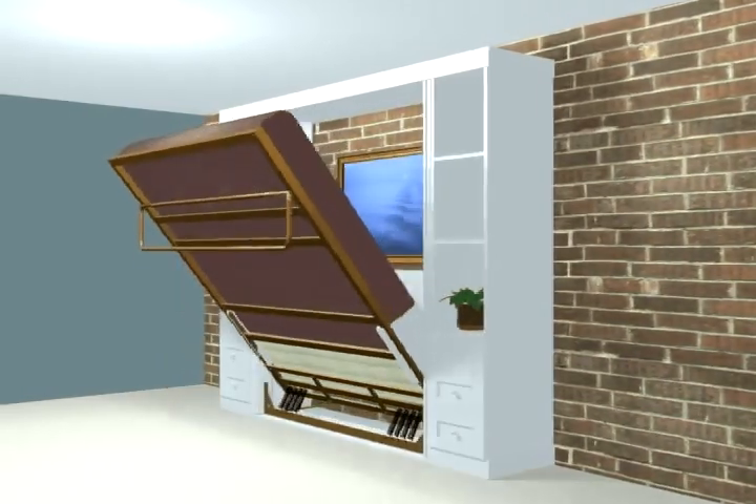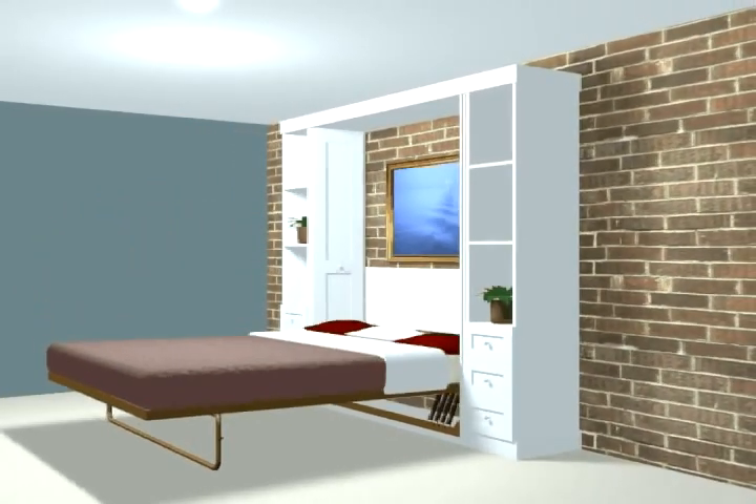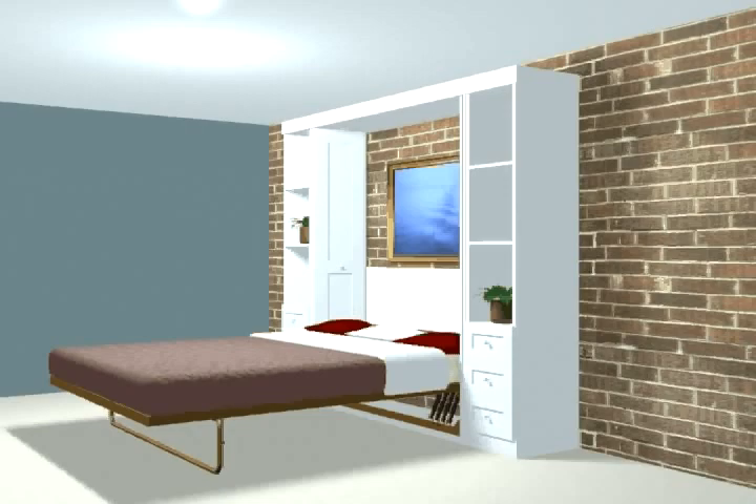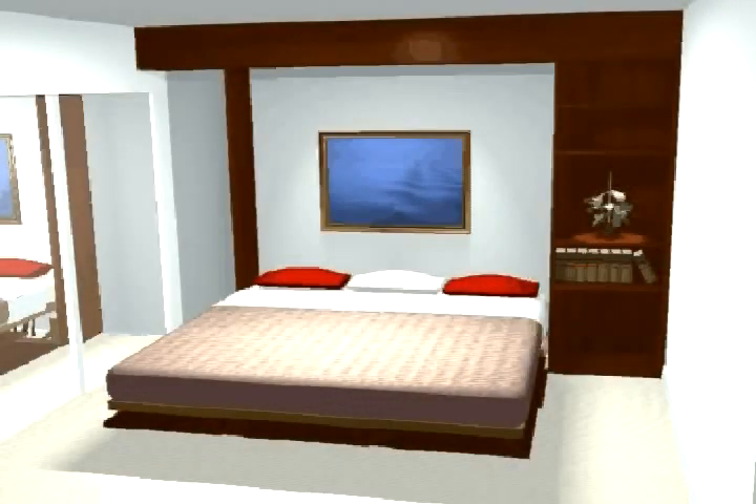The obvious advantages of a fold-away bed have everything to do with space — a high-quality bed for occasional guests and, more importantly, a dramatic improvement in available space in a small apartment or condominium. One way or another, a great idea.